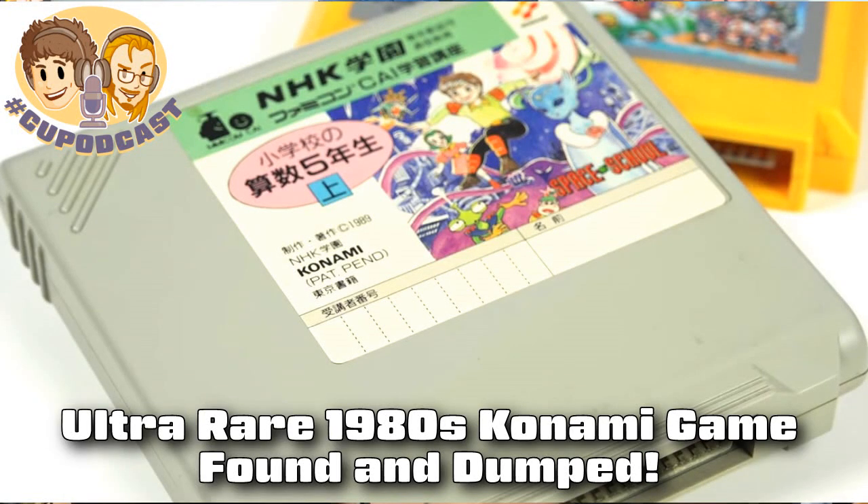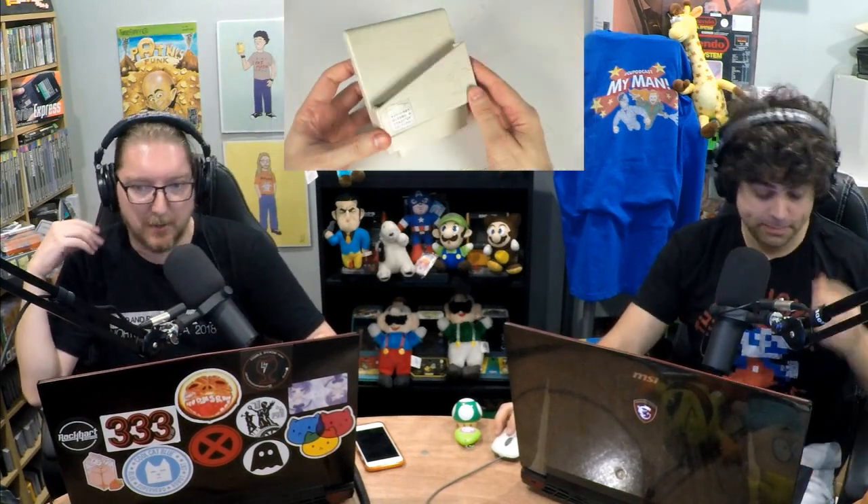We have a happy day for video game preservation. A Konami QTA adapter and a copy of Space School for the Nintendo Famicom made it into a collector's hands and was subsequently dumped to the internet for preservation. This is a very rare item — it was never sold to the public.